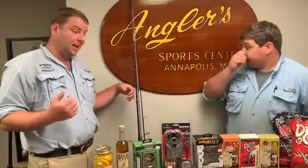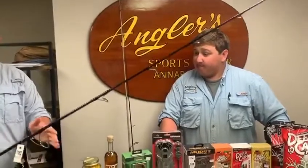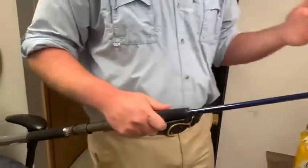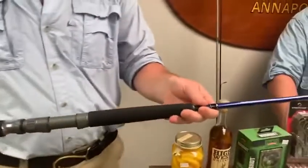We also have some rods to talk about. ICAST just happened, and a month or two later you start seeing all the new product come in. We're going to have a lot of really exciting product to talk about over the next few weeks, especially with rods, combos, and reels. This was the Harrier jigging rod, but they redid the whole line — these are now the Harrier boat rods.